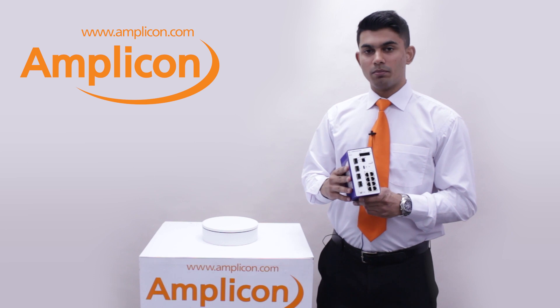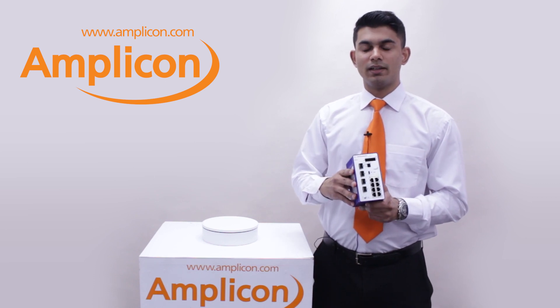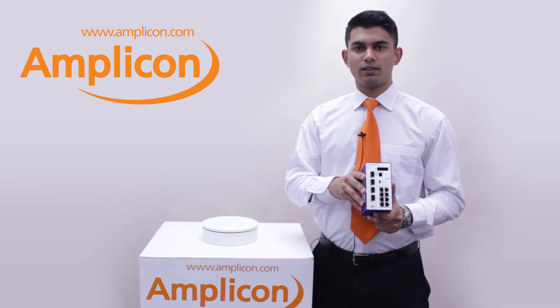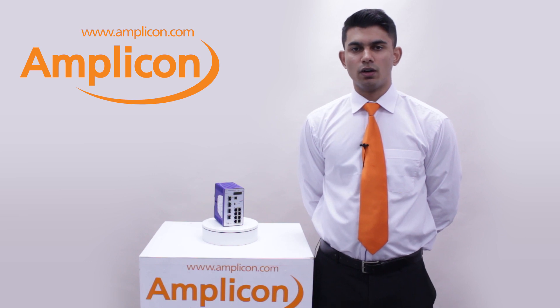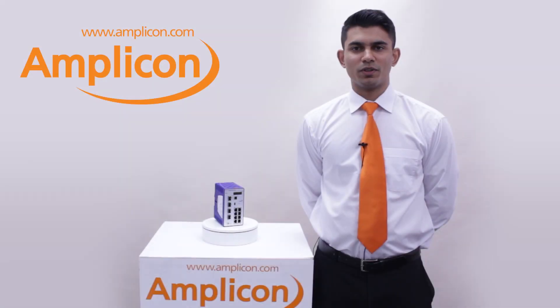The Bobcat switch combines exceptional networking features with a robust design, making them ideal for a wide range of industrial applications. I hope you found this video useful and informative. If you would like to know more about the range of industrial Ethernet switches we offer, please visit our website at www.amplicon.com or speak to one of our sales engineers on 01273 570 220. Thank you so much for watching.